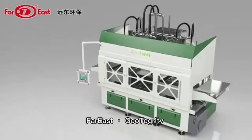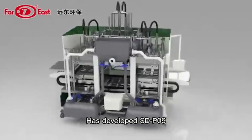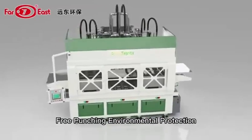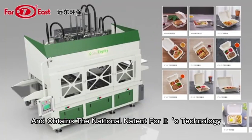Far East Geotegrity Environmental Protection Technology Co., Ltd. has developed STP09 energy-saving, free-trimming, free-punching environmental protection food packaging pulp molded fully automatic machine, and obtains the national patent for its technology.